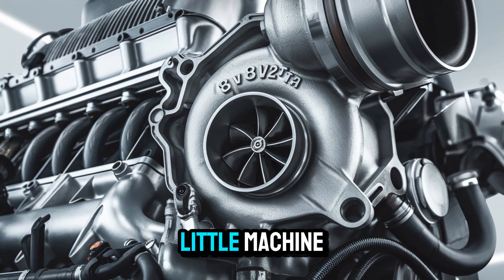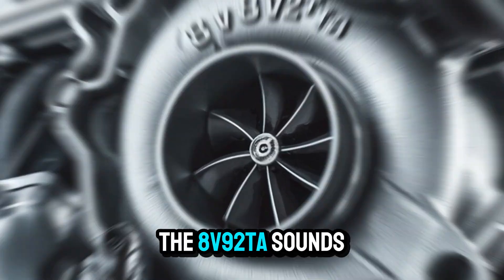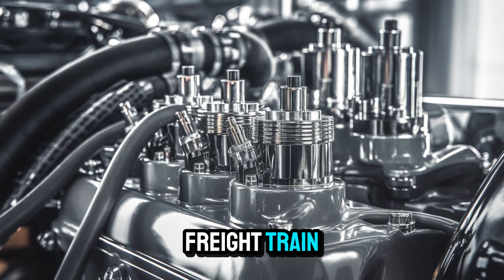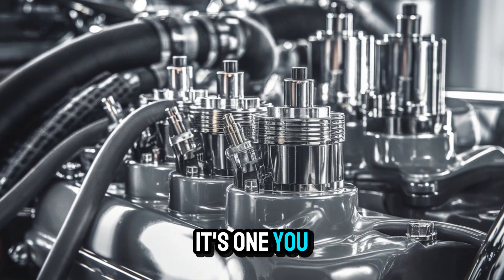If you're picturing a tame little machine purring under the hood, forget it. The 8V92TA sounds like a chainsaw got into an argument with a freight train. It's not an engine you start — it's one you unleash.